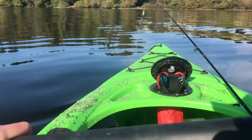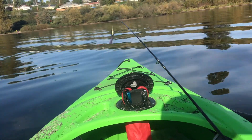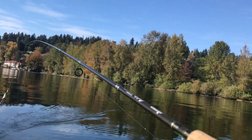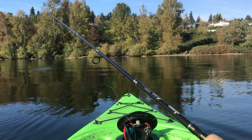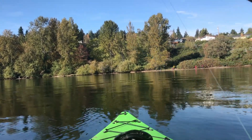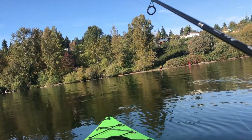Seeing if anything will go after it out here in the open water. Pretty calm out here. Casting out my topwater. The trick with the topwater is to reel in slowly, but try to create as much action out there as possible to grab the fish's attention.